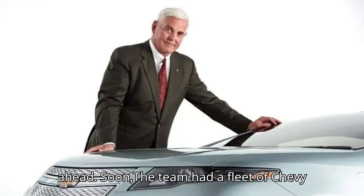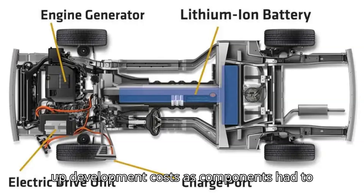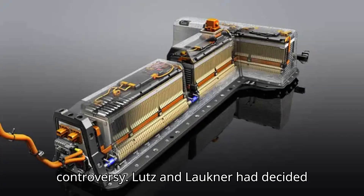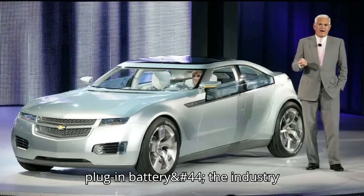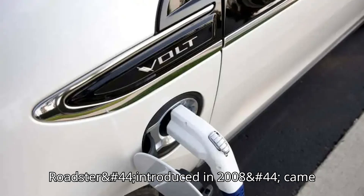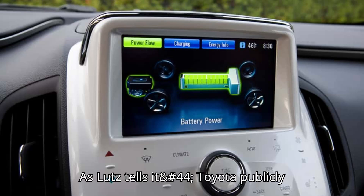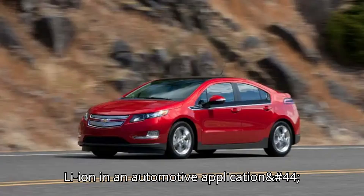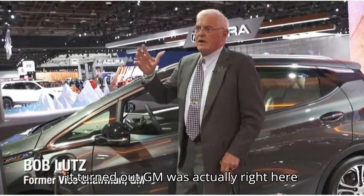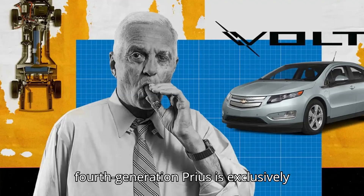Soon the team had a fleet of Chevy Cruze prototypes performing real-world testing on the Volt's never-before-seen series hybrid drivetrain. But such new technologies drove up development costs as components had to be made and sourced beyond GM's usual supply chain. Lutz and Lauchner had decided to use lithium-ion cells for the Volt's plug-in battery — the industry standard today — but something that had never been attempted by a major automaker at the time. The Tesla Roadster, introduced in 2008, came out when that company was still a tiny startup. Toyota publicly cast doubt on GM's ability to harness Li-ion in an automotive application, insisting that the Prius's NiMH batteries were the safe, superior solution. But it turned out GM was actually right and ahead of the curve. As of 2015, all plug-in Prius models use Li-ion batteries, and the current 4th generation Prius is exclusively powered by Li-ion.